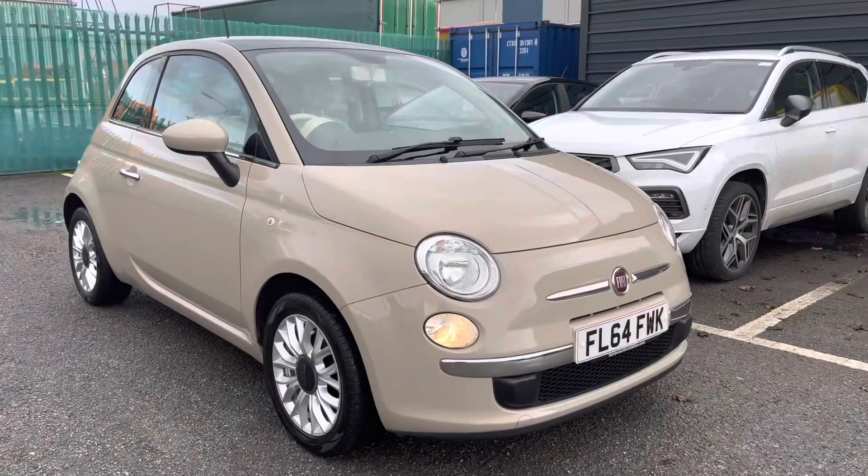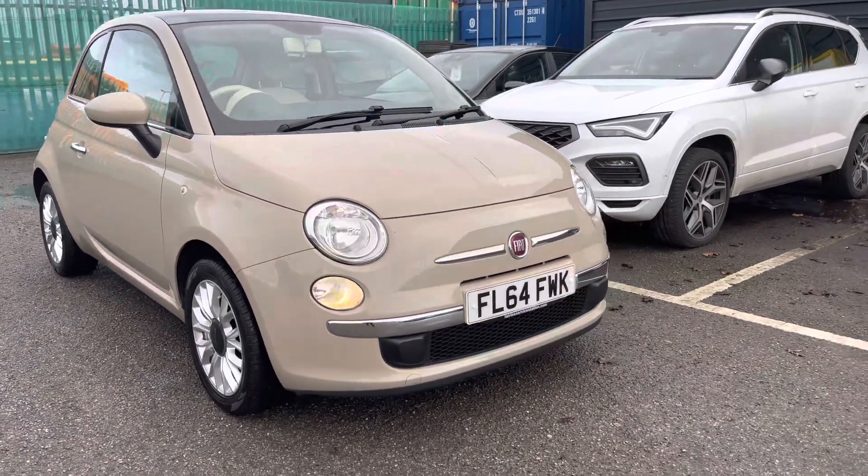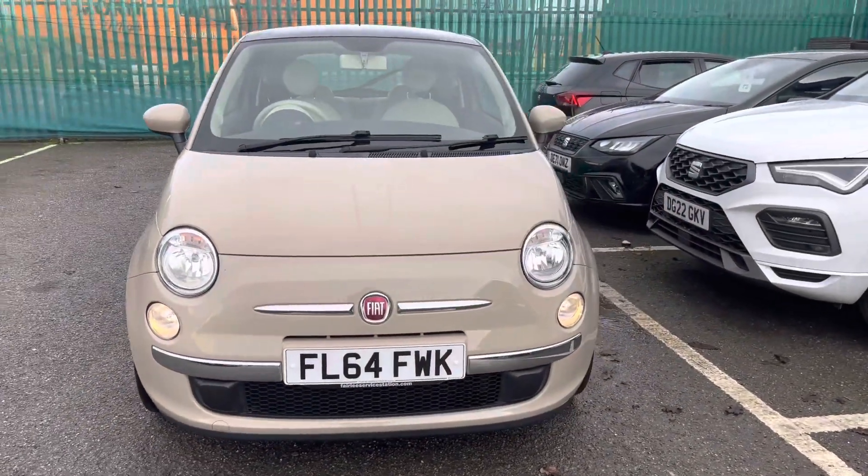Hi, I'm Imogen from Crusader and Cupra, and I'm going to take you around this used vehicle. This is the Fiat 500 1.2 Lounge, finished in brown solid paint.